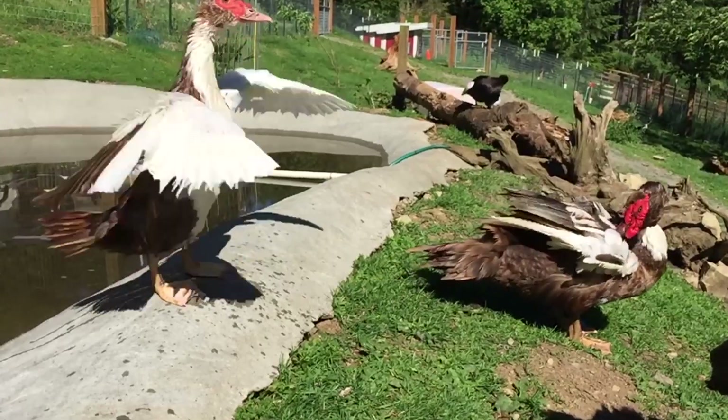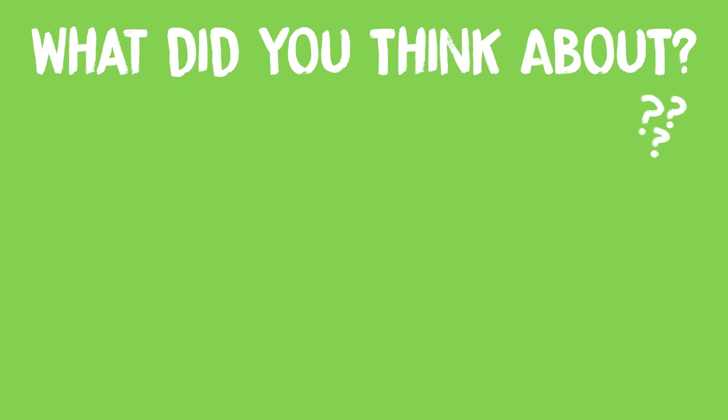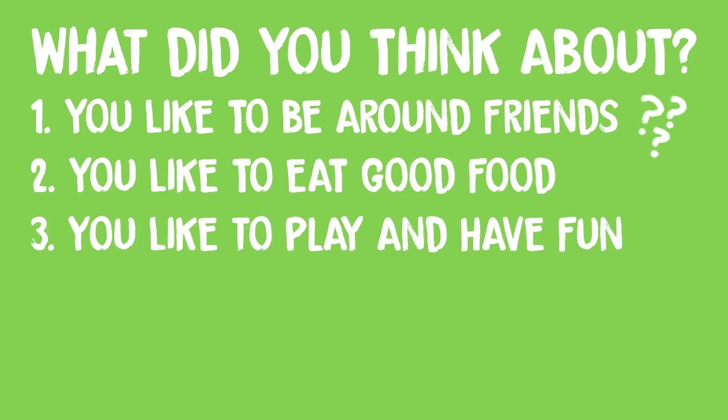So what did the waterfowl need to feel their best? They all enjoyed being around friends and other birds. They liked clean water and fresh food. They liked to stay clean and play in ponds or pools. Just by paying attention to animal behavior, we can see what they need to feel comfortable. What kind of things do you or your family and friends need to feel your best in your everyday life?